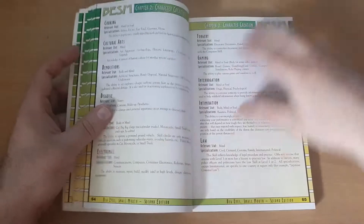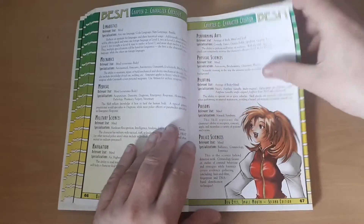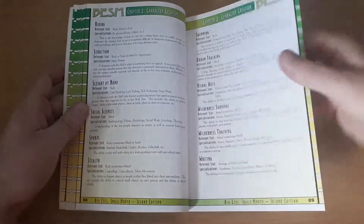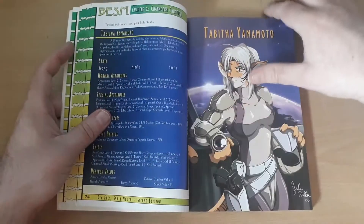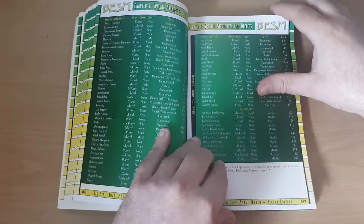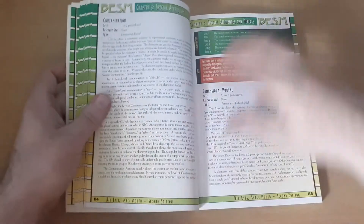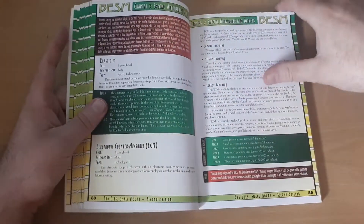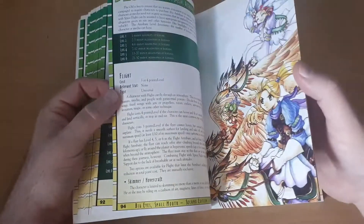We've got skills: gaming, forgery, intimidation — the usual range — piloting, urban tracking, swimming, seduction. Some example characters, and then we're onto the special attributes and defects: astral projection, dimensional portal, sensor jamming, elasticity, extra arms — I'm going to skip through in big chunks here — flight, insubstantial, jumping, invisibility, magic, metamorphosis, mind control.